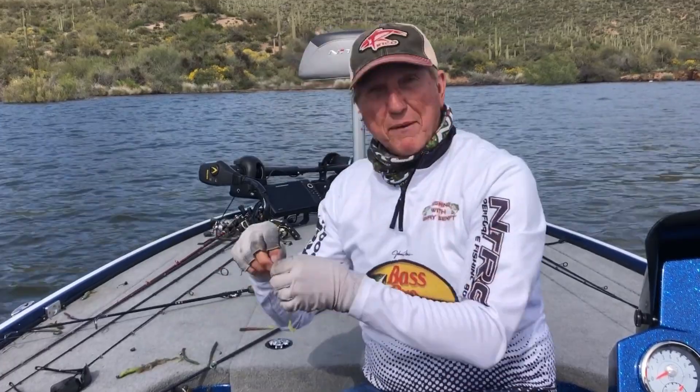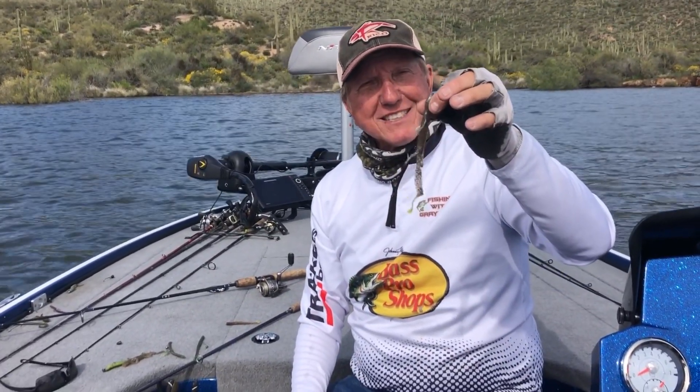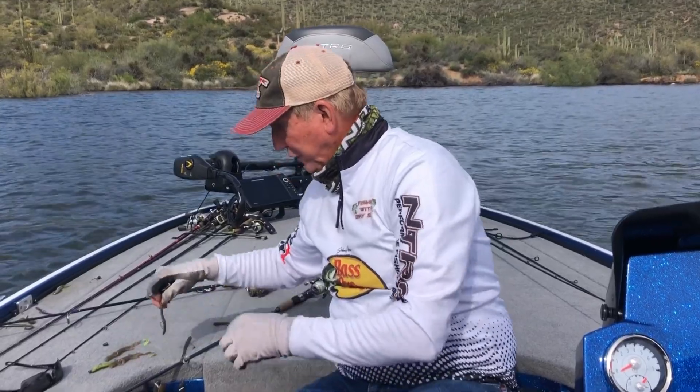It probably bit the head off. Anyway, this little five, six inch lizard with a little chartreuse on the end, Texas rigged — that thing did good. We caught some nice fish on that.